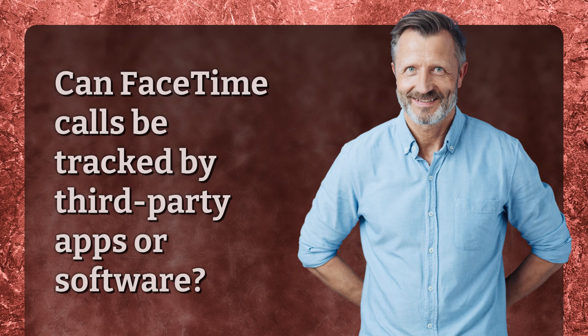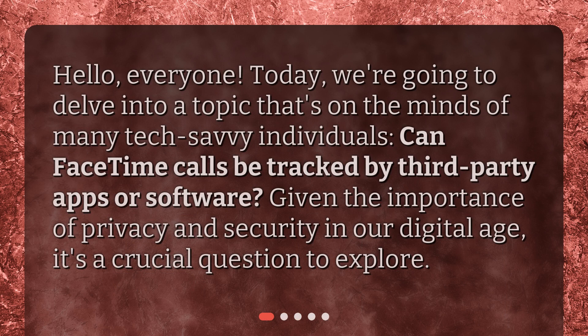Can FaceTime calls be tracked by third-party apps or software? Hello everyone. Today we're going to delve into a topic that's on the minds of many tech-savvy individuals. Given the importance of privacy and security in our digital age, it's a crucial question to explore.